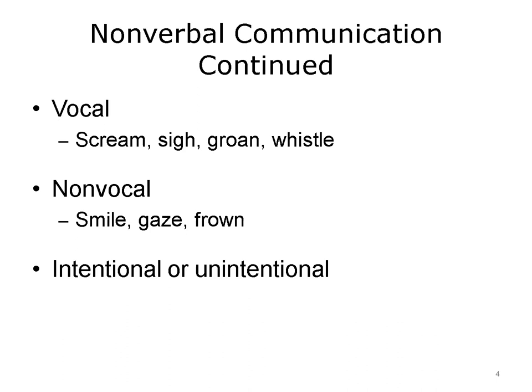You're probably thinking if it's nonverbal, how can it be vocal? Examples of vocal nonverbal communication would be a scream, clearing your throat, a sigh, a groan, or even a whistle.